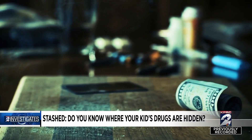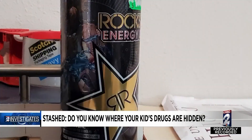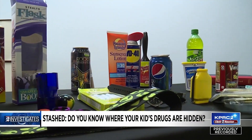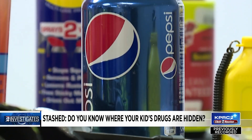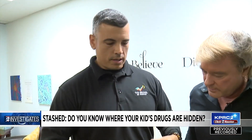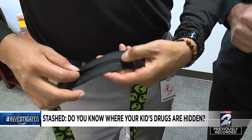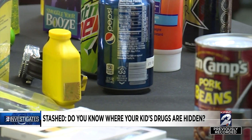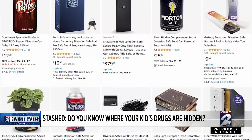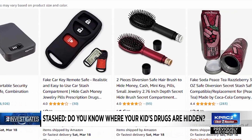You already know what these are — illegal drugs like cocaine, opioids, and marijuana. Now take a look at the very latest secret stash devices marketed specifically to help kids hide those illegal drugs right inside your own home. The outside looks like a normal belt, but on the inside there's a stash spot. Everything from fake bottles of soda to a hollowed-out lint brush to a fake watch. Drug experts say they're cheap and easy for kids to buy online, and they are quickly becoming more and more popular.